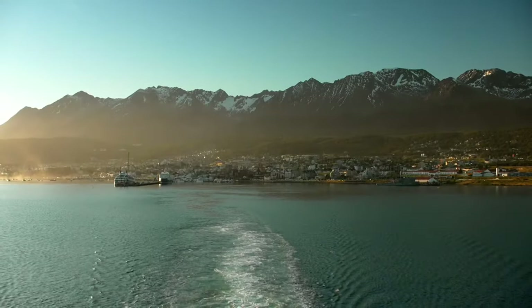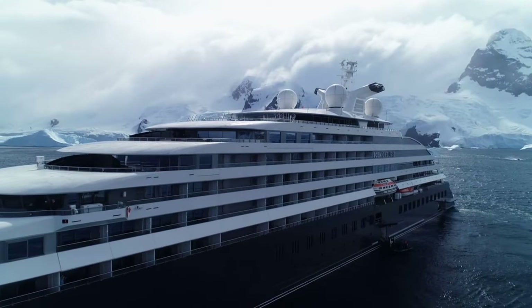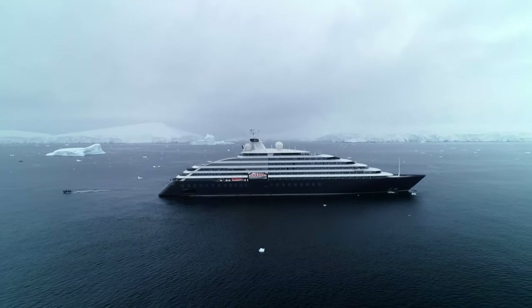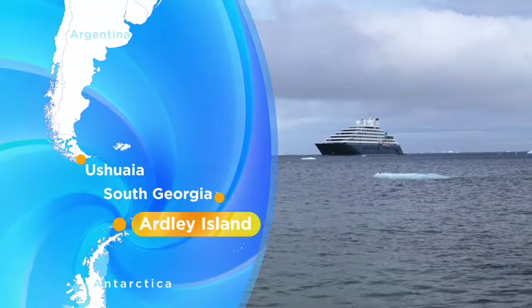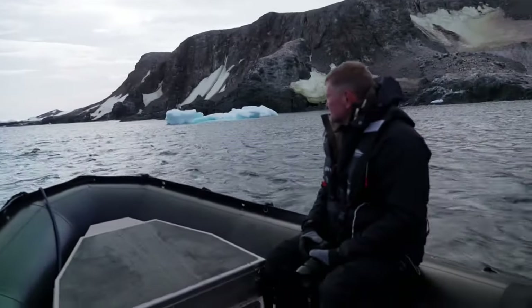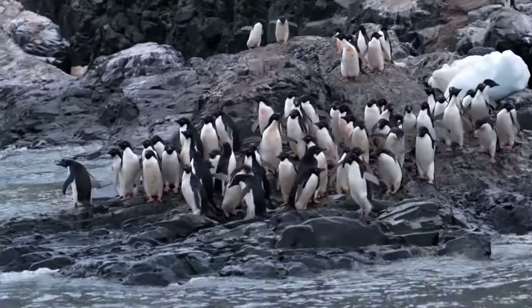We began this journey in Ushuaia, with this state-of-the-art vessel carrying us across the Drake Passage to the awe-inspiring Seventh Continent. This week we have one final stop on the Antarctic Peninsula, before we head north to South Georgia. We're exploring the waters around Hartley Island, a habitat for the Adelie penguins.